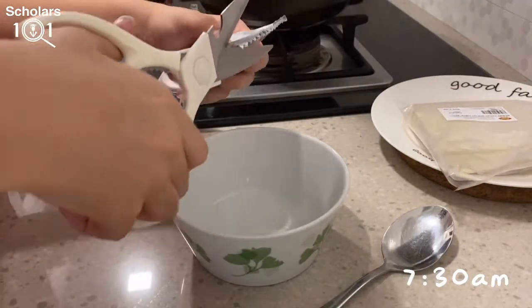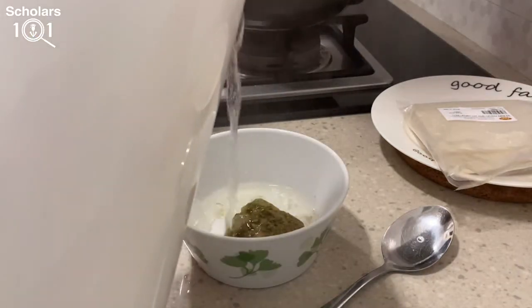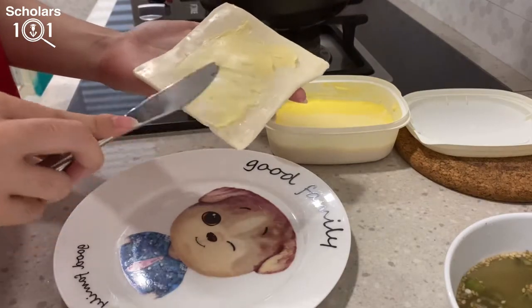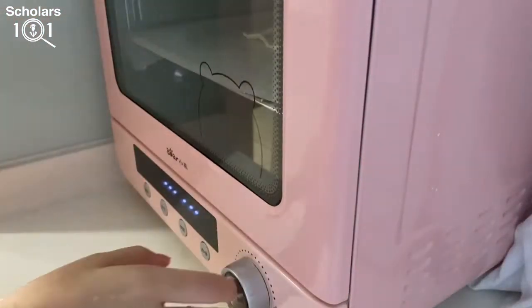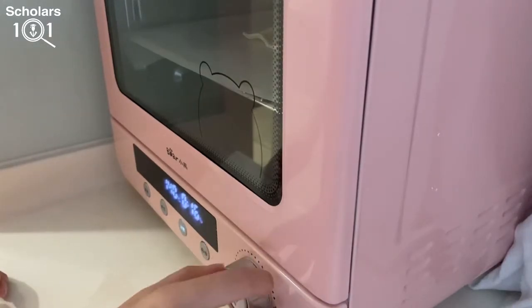Now it's about 7:30 in the morning and I just woke up. The first thing I do when I wake up is to make myself breakfast. Today I'm making puffs, some scrambled eggs, and a bowl of seaweed soup.